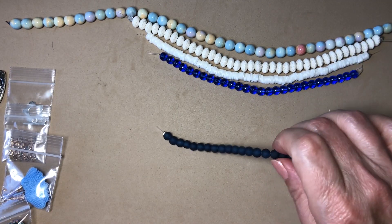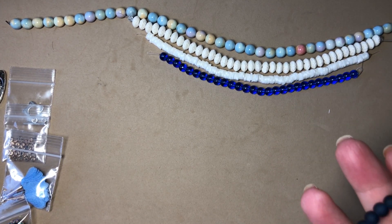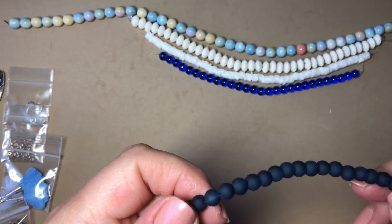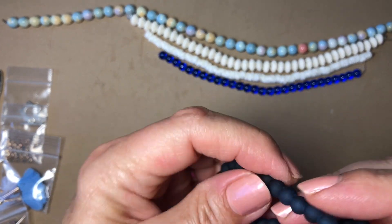Next is a 5.5-inch strand of 6mm frosted Prussian blue glass beads, approximately 25 pieces. I'm sorry, I'm bad at pronouncing that! These are very pretty — I love the frost on them.